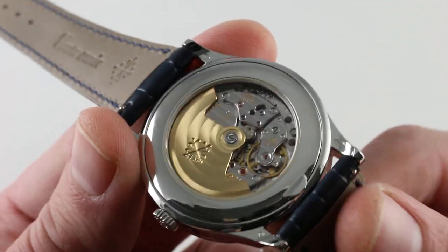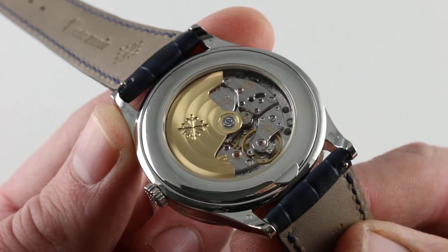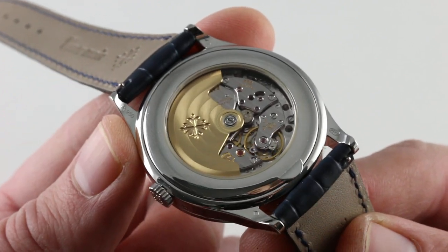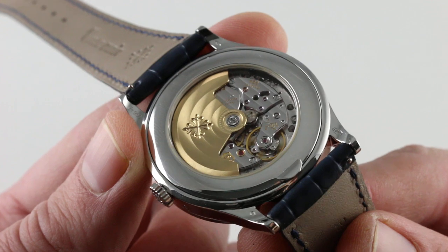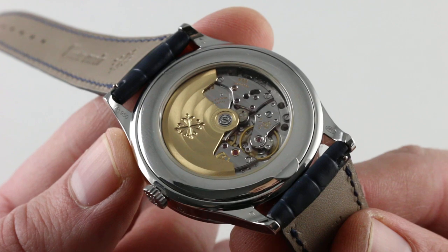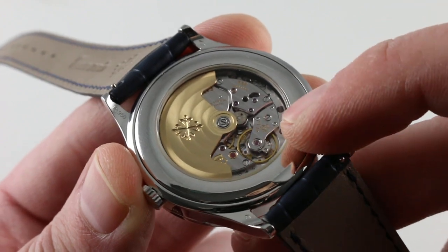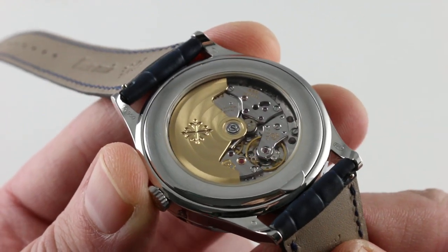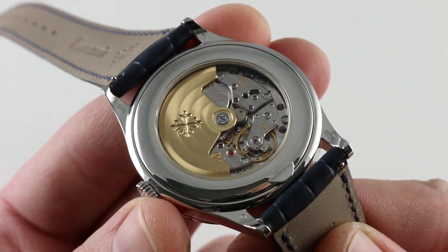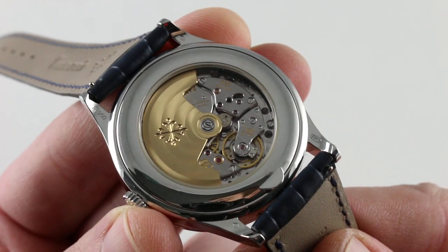Turn it over and you get a variant of the caliber 324. This is a minority application for the 324, as we typically see the 240 micro-rotor in the perpetual calendars. The 324, however, is the newer architecture, beating at 4 Hz as opposed to the 3 Hz of the caliber 240 — a beat rate of 28,800 vibrations per hour and a power reserve of roughly 35 to 45 hours. It also features the GYROMAX free-sprung balance architecture for durability, as well as the ability to hold tight and precise regulation, with a SPIROMAX anti-magnetic silicon hairspring — one of the technologies that emerged from the advanced research series of the mid-to-late 2000s.